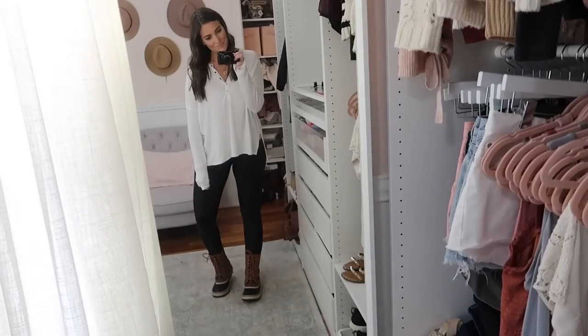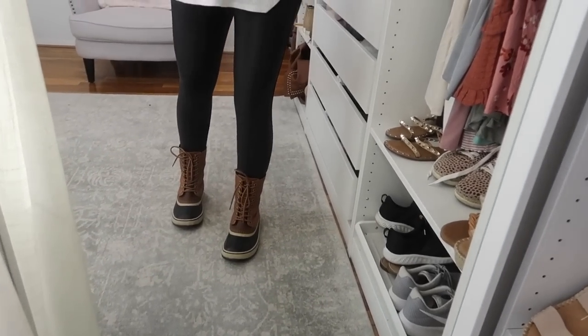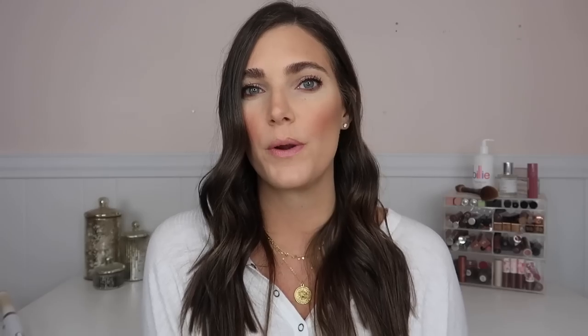Faux leather leggings are another one that I think are so perfect — you can dress them up or down and they're a really easy lounge piece. A lot of us are probably not dressing up as much as normal, so the faux leather leggings are great to lounge around at home, but you can also dress them up enough to wear for Christmas or out somewhere. They look really chic with black boots and a pretty sweater, but you can also wear them with a sweatshirt and sneakers — very versatile. I did a full video on different ways to style them which I'll link in the cards.